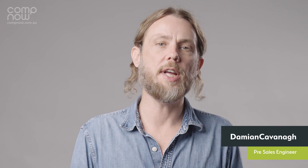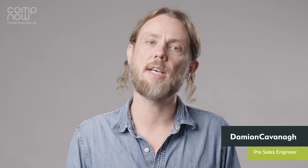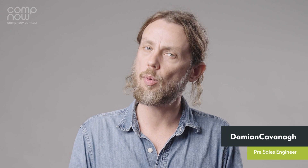With dozens of sessions over the course of this week, WWDC is a lot more than this morning's keynote. So keep an eye out for a recap video with our good friends at Jamf soon. If you need any more information, please get in touch with your CompNow account manager or email us at info@compnow.com.au.